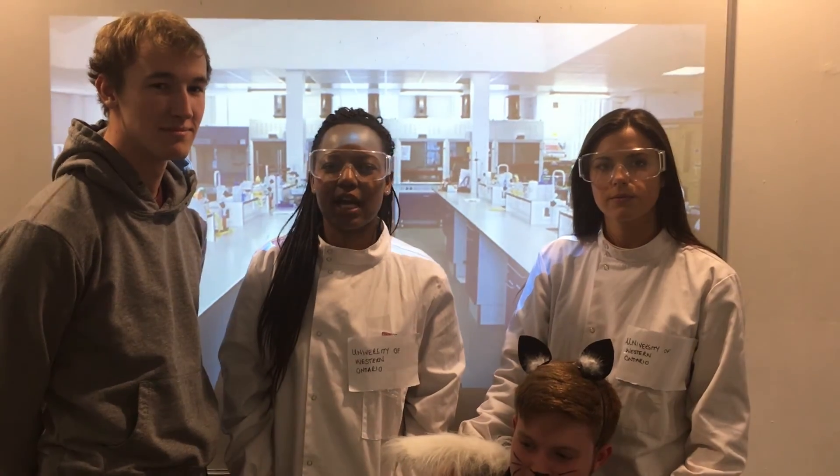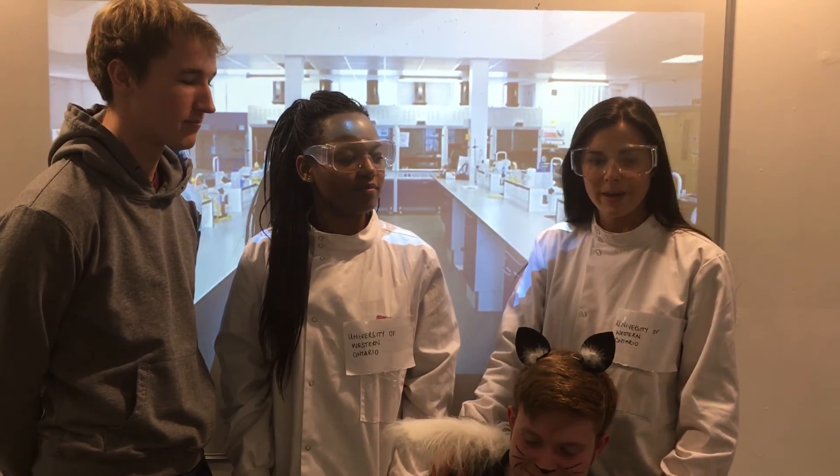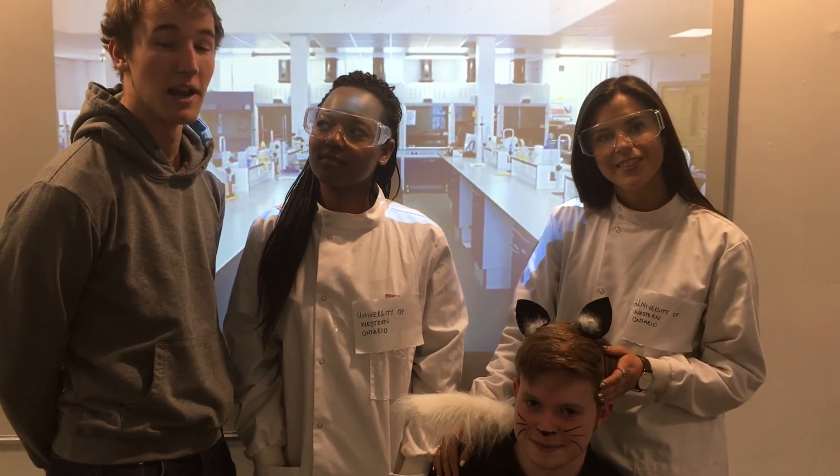Thank you very much for visiting our lab today at the University of Western Ontario. I've been Shweta Malhotra, and I've been Stephen Lomber. And this has been Andy.